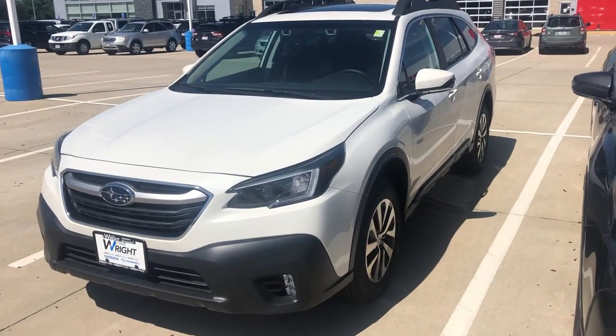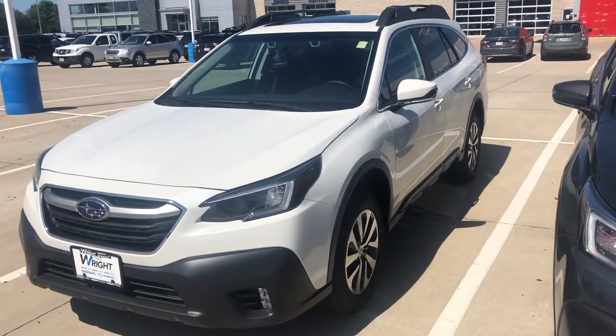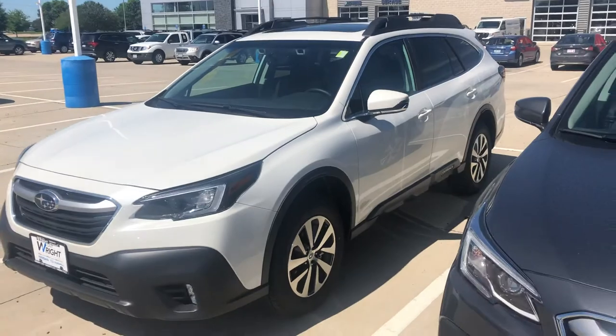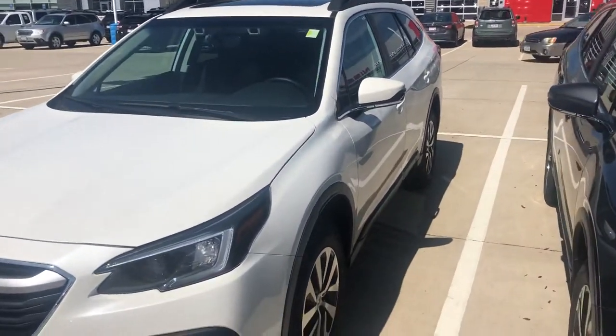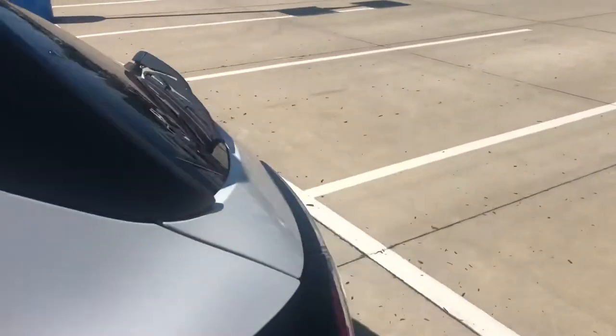Hey Stacy, this is Julian Keller, just getting you the video as I told you I would. This is the 2020 Outback Premium, loaded with that additional option package that gives you blind spot detection, rear cross traffic alerts, a very nice moon roof, push-button start, and a power rear gate.